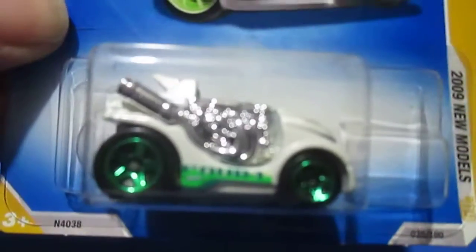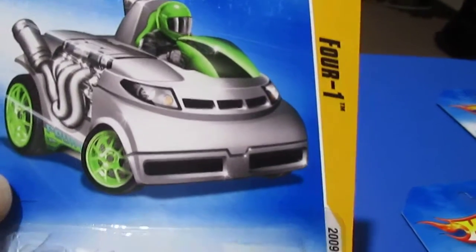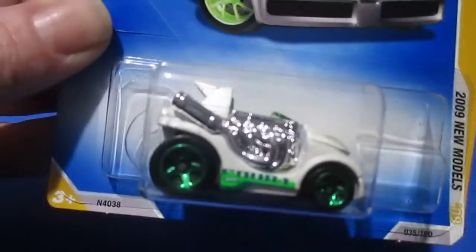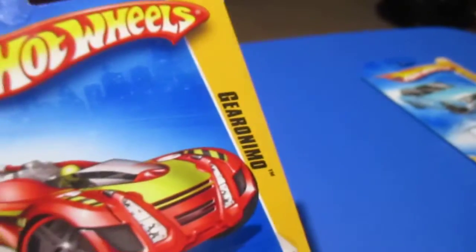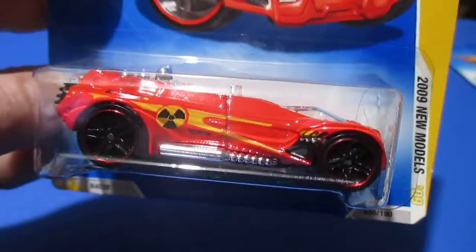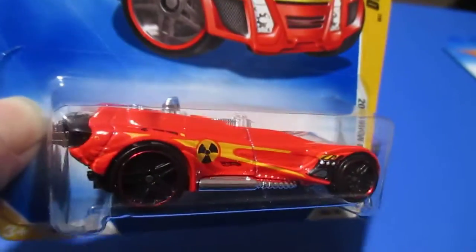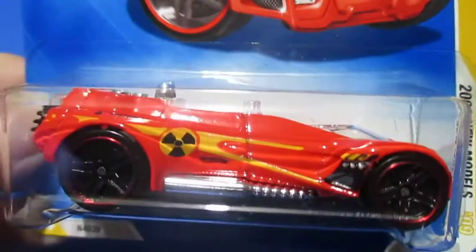Number thirty-five is the 4-1 — at least that's what I say. It's a little bitty car. Number thirty-six is the Geronimo. Interesting paint scheme on that — it's got some biohazard-type-looking stuff on it, at least some kind of warning symbol.